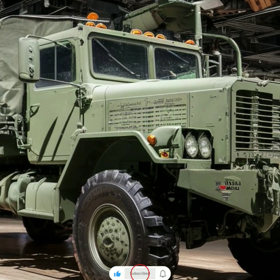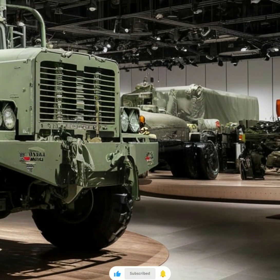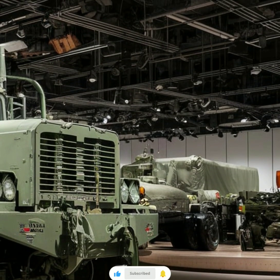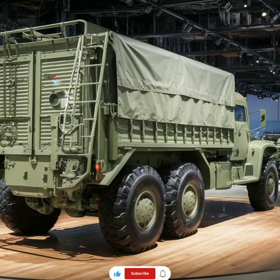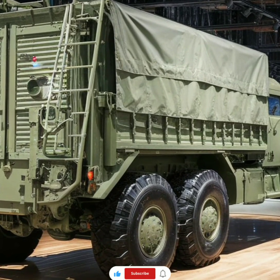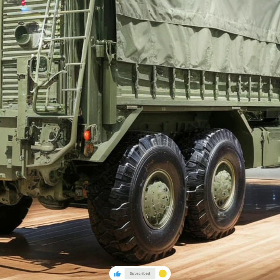The P-15 also stands out due to its incredible payload capacity, capable of carrying over 15 tons of equipment, supplies, or personnel. This heavy-duty capability is complemented by a robust suspension system, which ensures that the load remains stable and secure even when traversing the most rugged terrain. Whether it's delivering supplies to frontline units or evacuating injured soldiers, the P-15 can handle it all, making it an indispensable part of any military operation.